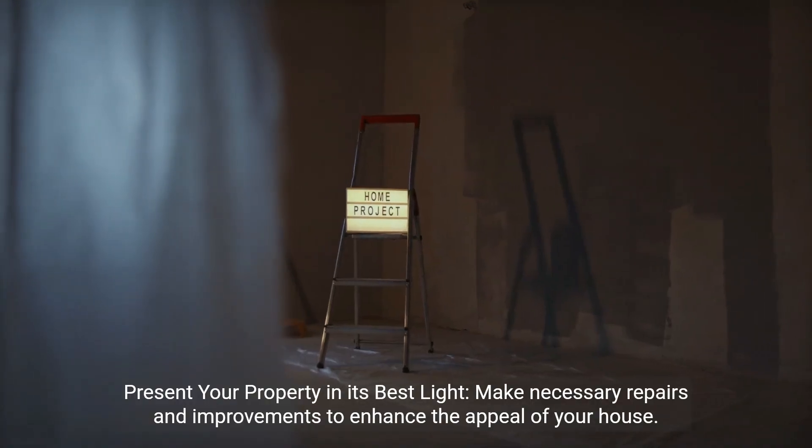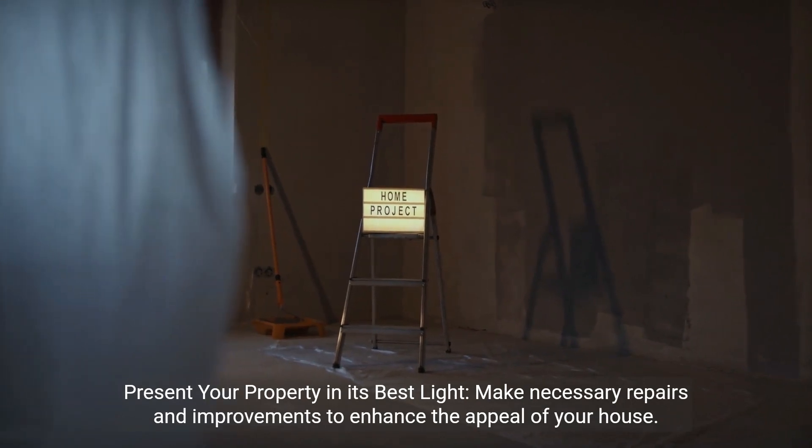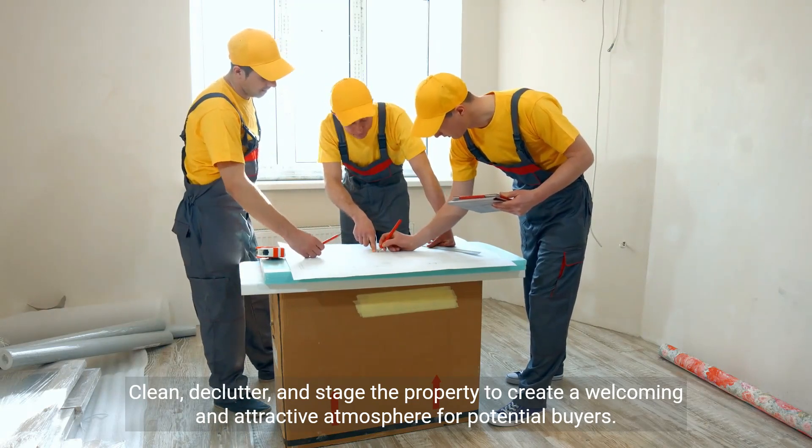Present your property in its best light. Make necessary repairs and improvements to enhance the appeal of your house. Clean, declutter, and stage the property to create a welcoming and attractive atmosphere for potential buyers.